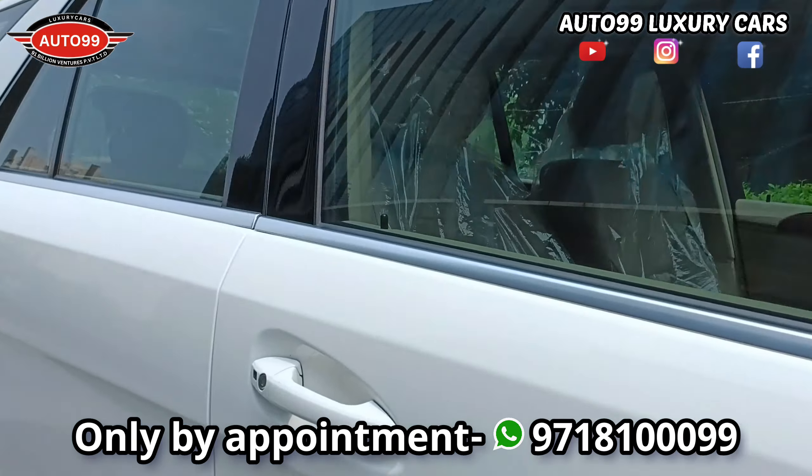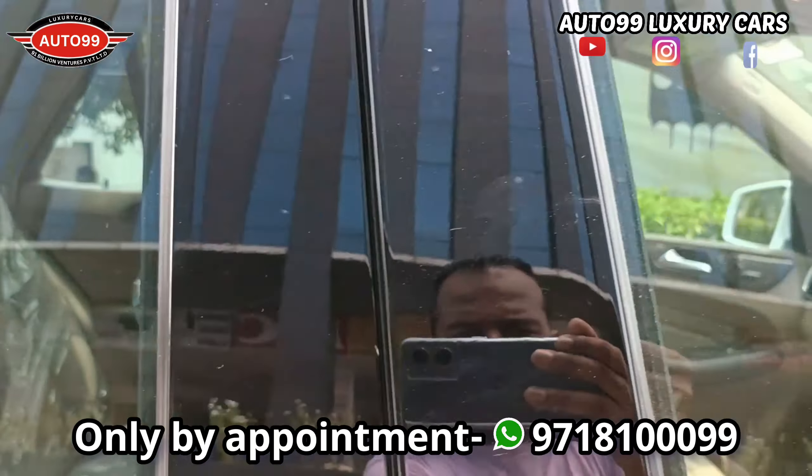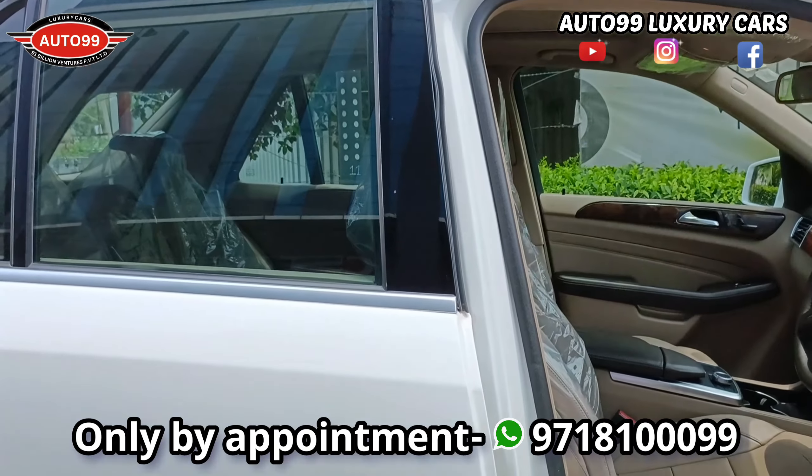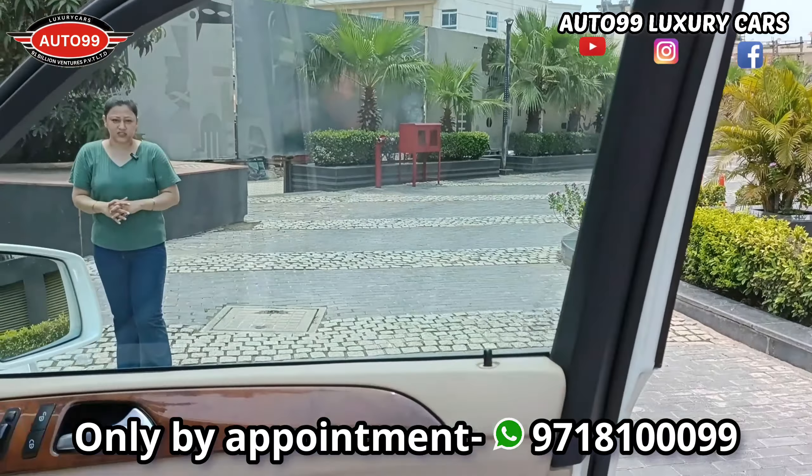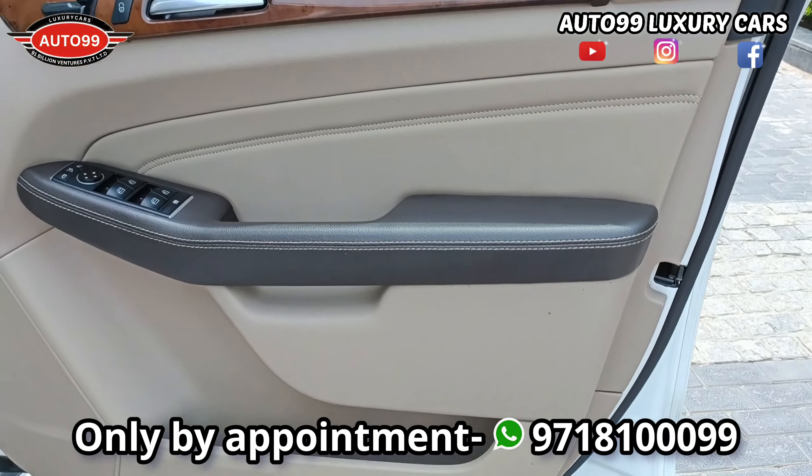So, I will try to show you the walk-around of my executive. Viewers, as always, the same car you expect — brand new. We have a brand new car.